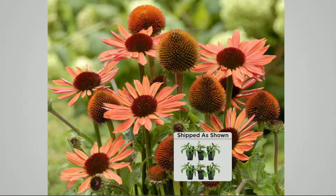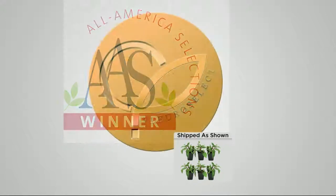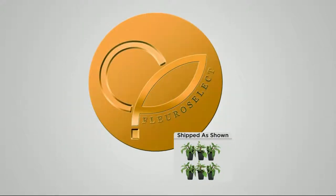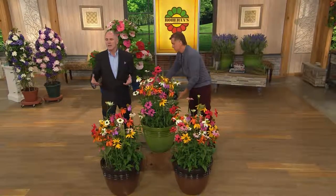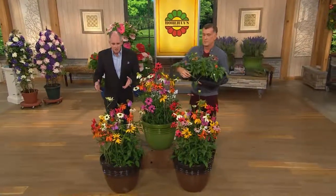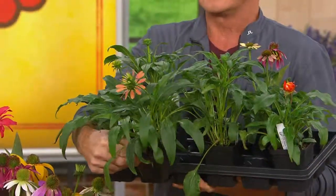They won the All-American Select Award in 2012 — the number one perennial in the US. But in 2011 they won the European Flora Select gold medal, which is almost never given to an American plant. A European award given to an American plant is virtually unheard of.